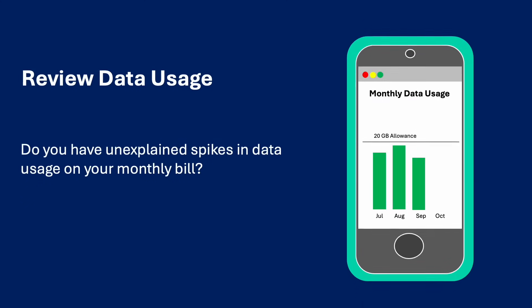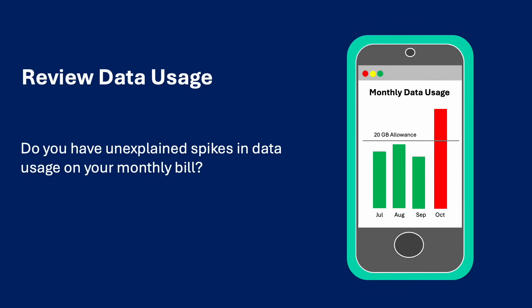Review your data usage. Log into your online mobile account and review your last 12 months of data usage. Some vendors report this information on your monthly phone bill. Determine if there has been a sudden spike in your data usage. Has your data usage increased significantly without explanation or a change in your streaming behavior, download behavior, or other phone usage?